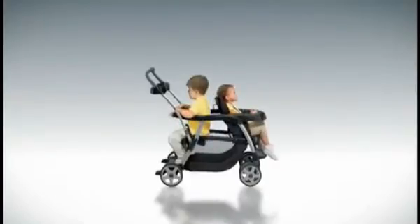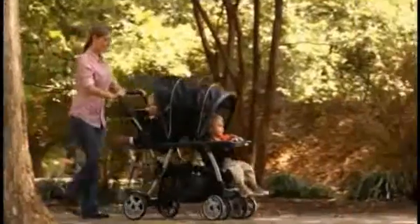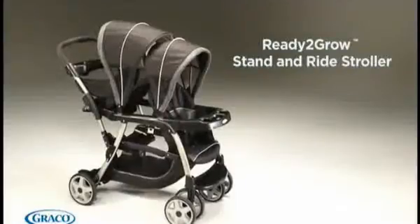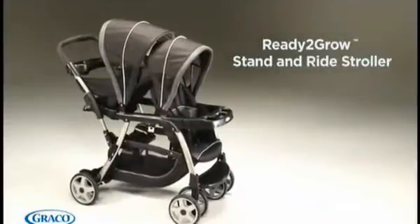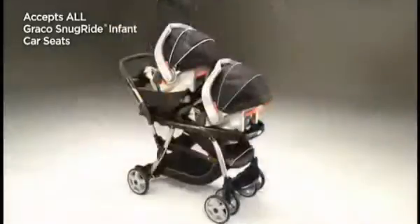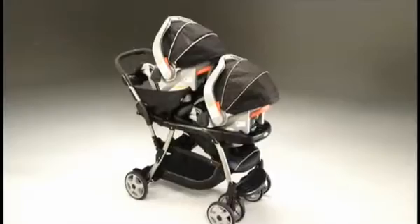With 12 riding options, your kids will love getting out and about with the option to sit or stand. The ready-to-grow stand and ride stroller accepts two Graco SnugRide infant car seats, America's number one selling infant car seats.